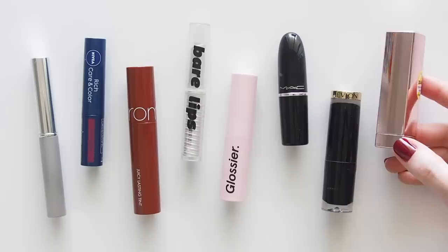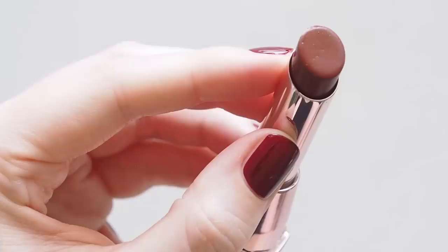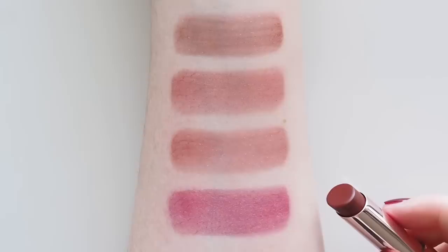A couple of you also mentioned Maybelline Color Sensational Shine in Spicy Sangria. I swatched this one at home when I was playing with shades for the first video — I picked it up during a drugstore shop in the US a while ago — but I didn't include it because it's a much bolder berry. I do find the strong cocoa butter scent a bit off-putting, sadly, but thought it was worth including this round so you can see the difference.